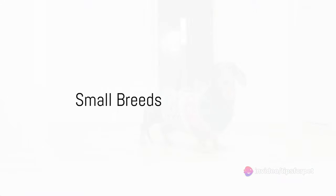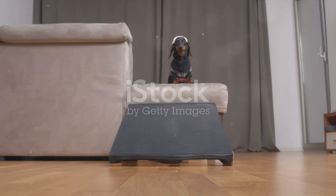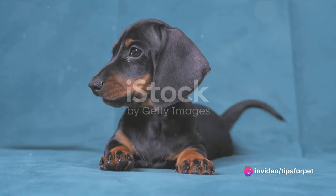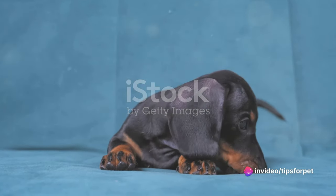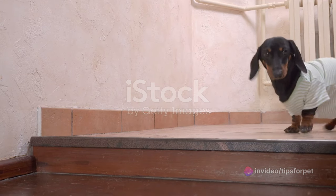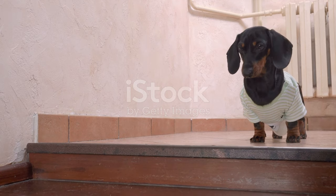Small dogs often make excellent companions for those living in apartments or with limited outdoor space. Let's explore three breeds that adapt particularly well to indoor living. First up, we have the Dachshund. These little dogs are known for their playful and stubborn nature. They are great with kids and their size makes them perfect for small spaces.